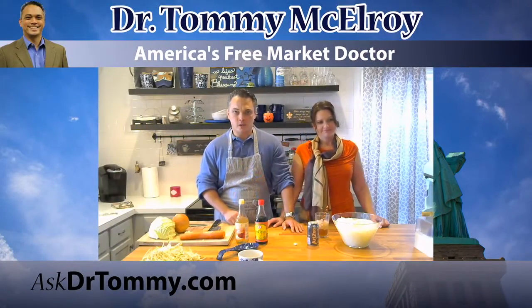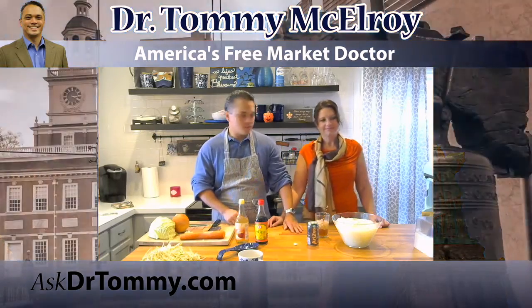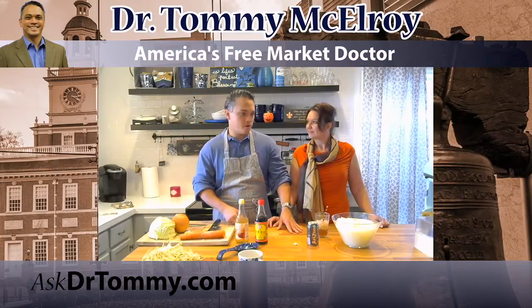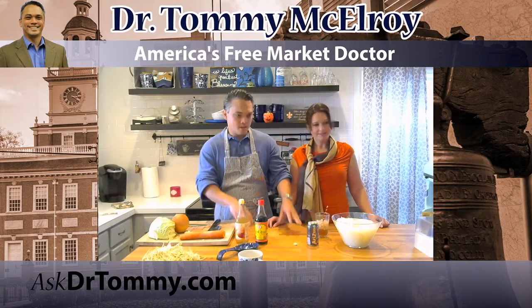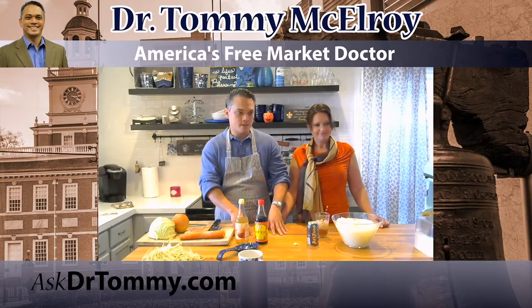Welcome to Behind the Scenes at the Dr. Tommy Show Live. This is the Dr. Tommy cooking show edition and we shoot this in Tracy's house in Zephyrhills. This is her kitchen and this is our set — but it's actually just her kitchen.